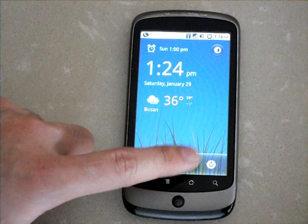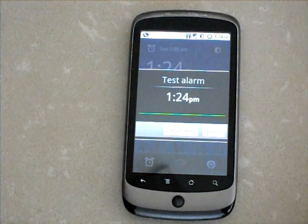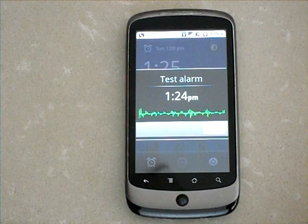So let's hear a sample alarm. Good day. Today is Saturday, January 29th. The time is 1:24 PM.